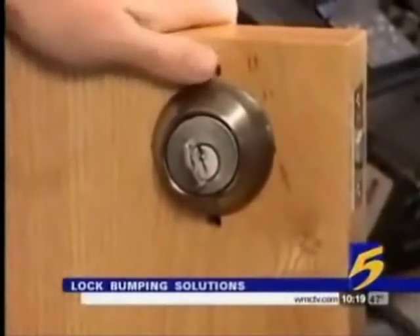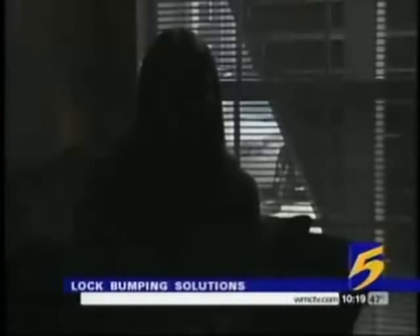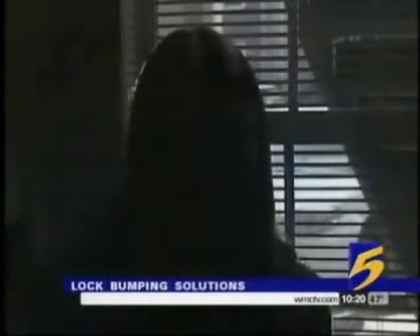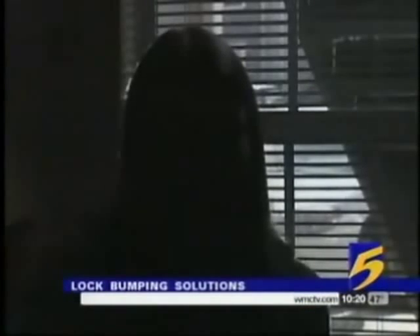That's bumping. It's that easy. This Mississippi woman found out the hard way. "I heard someone at the back door, what sounded like someone throwing rocks at the door." She was resting on her couch when a crook bumped her lock and broke in. "It's a scary thought. Just to think that someone can get in your apartment that easily, or your home, or your business."